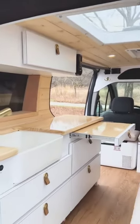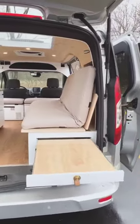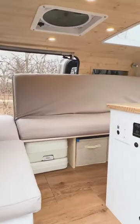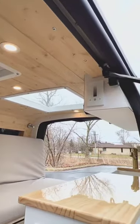Enjoy a meal or get some work done at the pullout table, or take in the views while enjoying your morning coffee at the rear table. This van also offers ample storage including a space-saving toilet and fridge, while the skylight floods the interior with natural light.